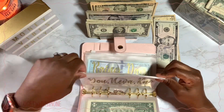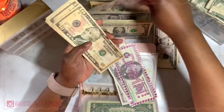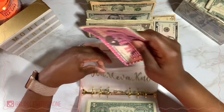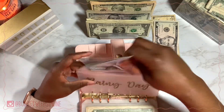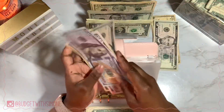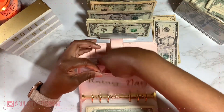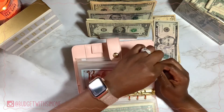Next up is You Never Know, which is my emergency fund, and it's getting $15. Rainy Day is my savings and is also getting $15 — this is in my high-yield savings account. Once I hit an increment of $100, I transfer the funds over, and that goes for all my accounts in the high-yield savings account.